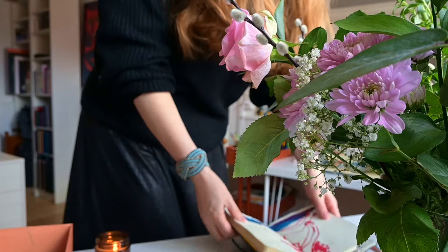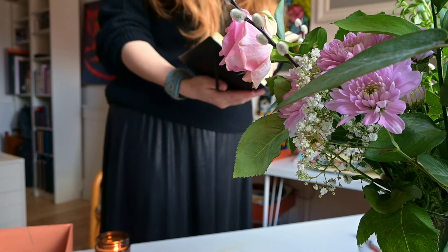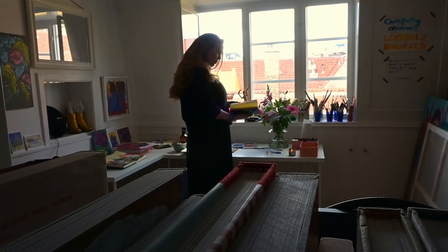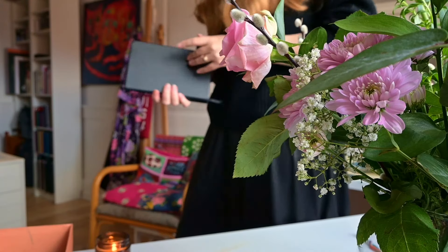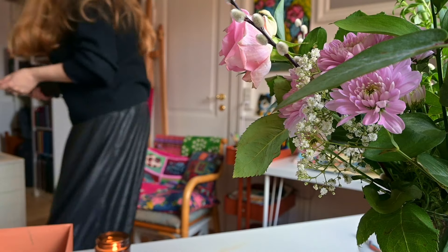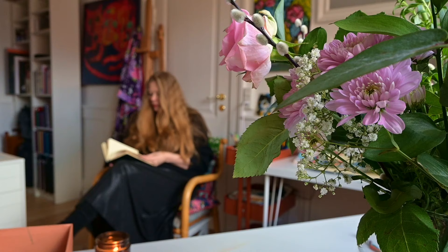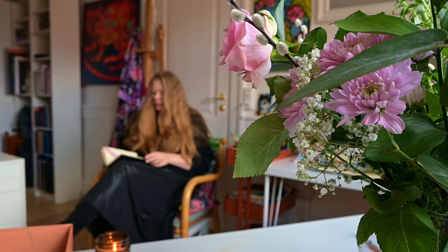I've just been pottering around the studio today — it's a Sunday and I'm alone in the house. Lars has gone out and I've just been looking through some old sketchbooks. I have another one that I want to share with you today, but before we dive in I want to give you a little heads up.